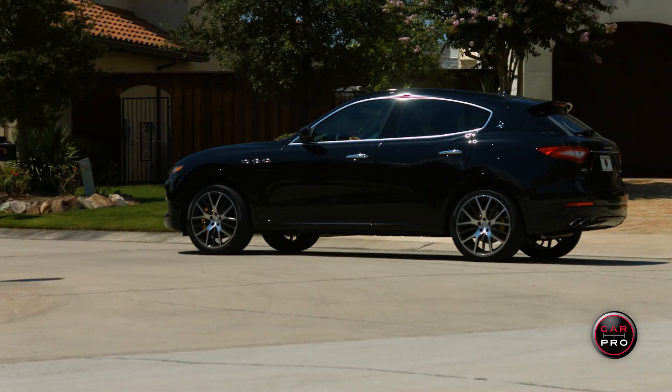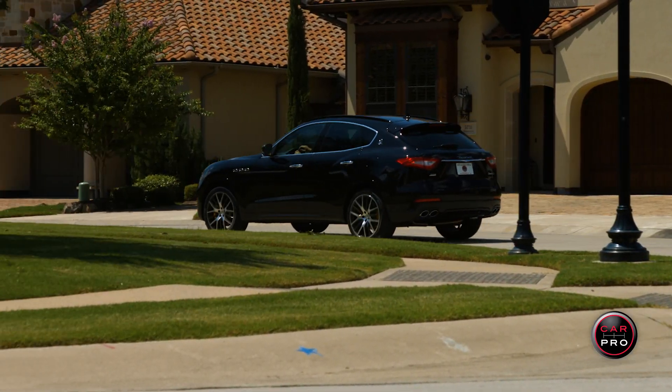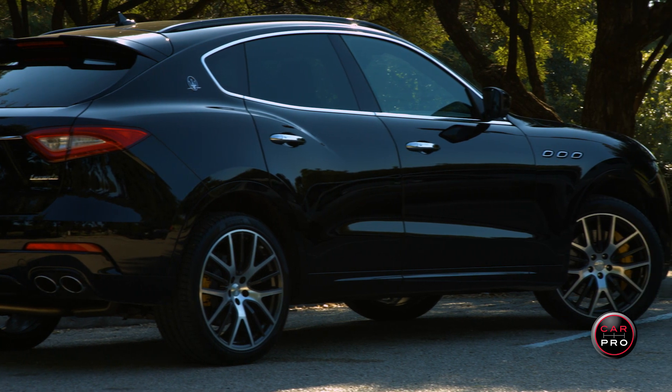If you're going to spend six figures on a very unique, luxury performance SUV, the Levante deserves a hard look, and if you drive it, I can almost guarantee you'll buy it. Thanks for riding along with us today for another CarPro Test Drive. This week, we'll be testing the 2017 Maserati Levante S.